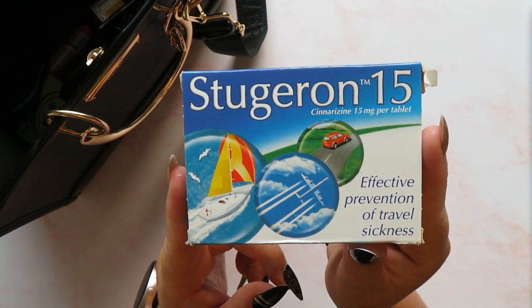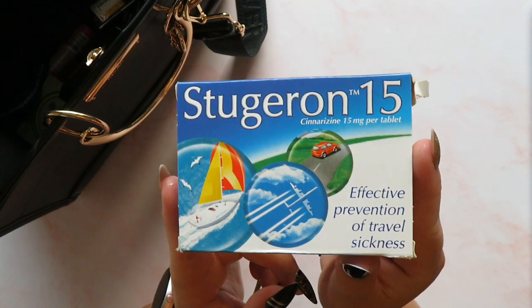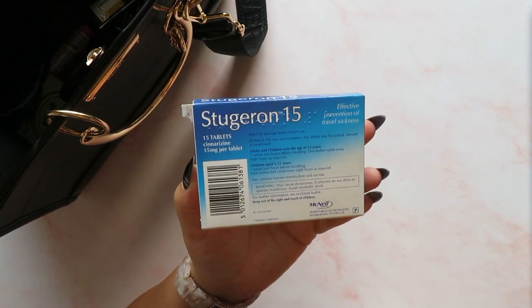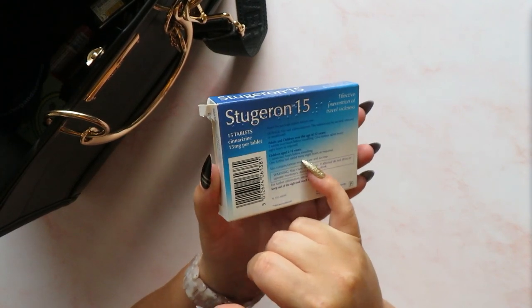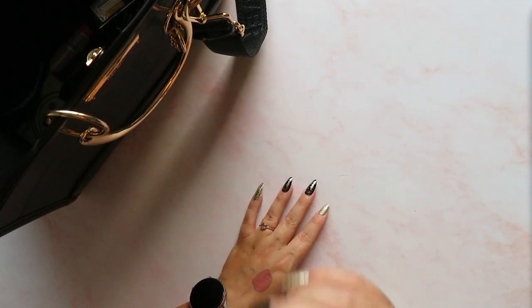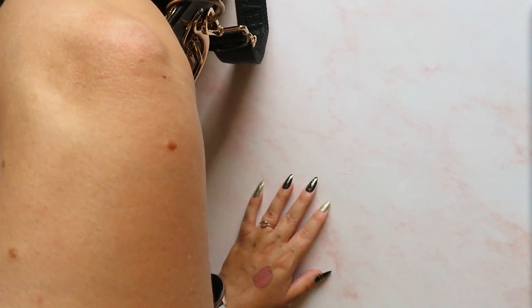Usually I also carry the Quells grown-ups ones as well, but when I went to the chemist on the day of going to the circus they didn't have those, so I had to pick up these ones which are for me - these are Stugeron. With these you take two tablets two hours before you travel, then one further tablet every eight hours as required. You can actually use these for kids as well. I used them on the day of the circus and they worked just as well as the Quells ones, so I'm happy with those.